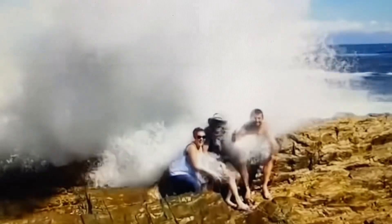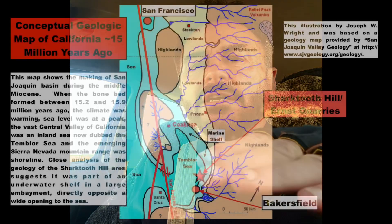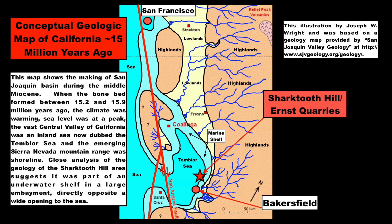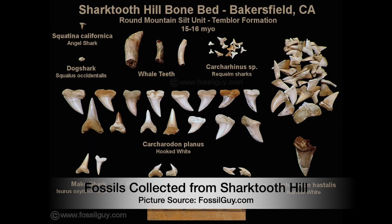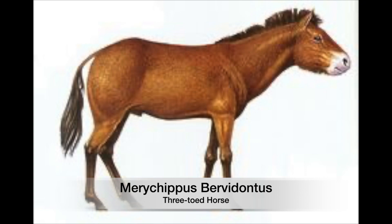At one time, ocean levels were much higher than they are right now. What is today known as the Pacific Ocean entered into California, into the Great Central Valley — which is roughly about 450 miles long — and filled it as a shallow sea. The Round Mountain Silt unit contains two very fossiliferous subunits almost on top of each other, roughly about a foot thick, but containing an enormous amount of shark teeth in addition to all sorts of other fossils — not only marine fossils, but land mammal fossils as well.